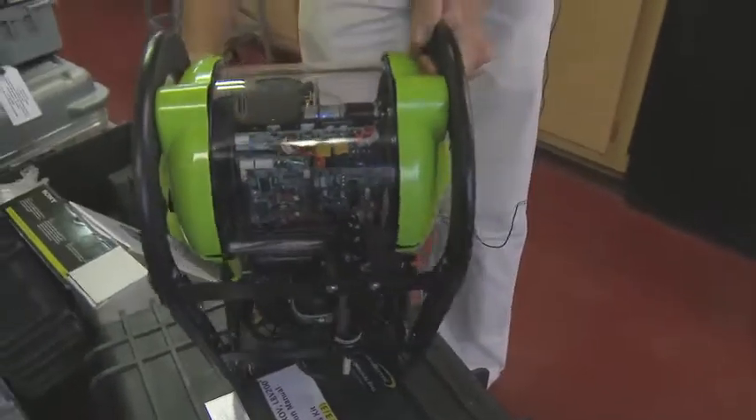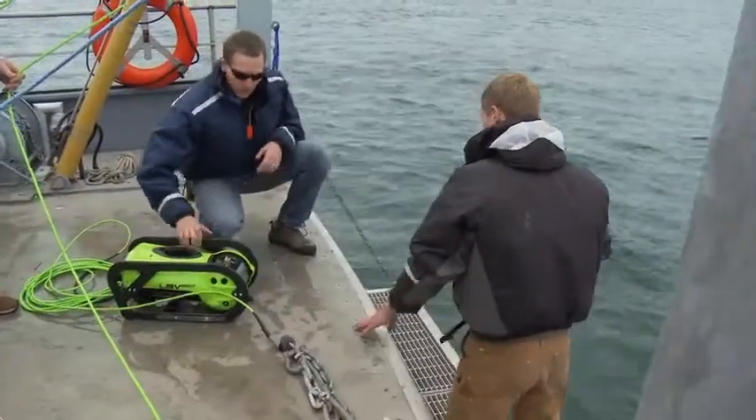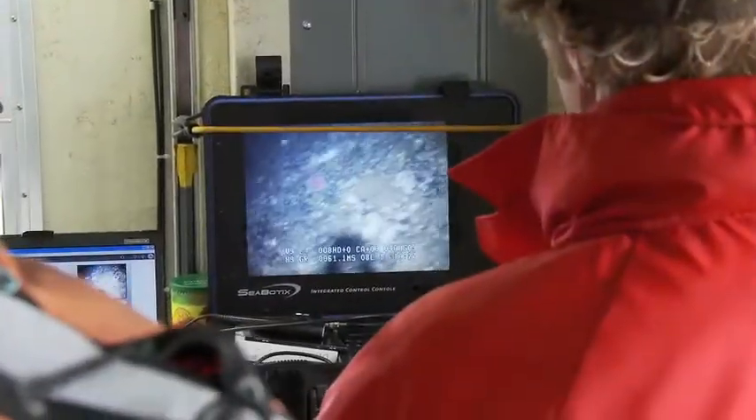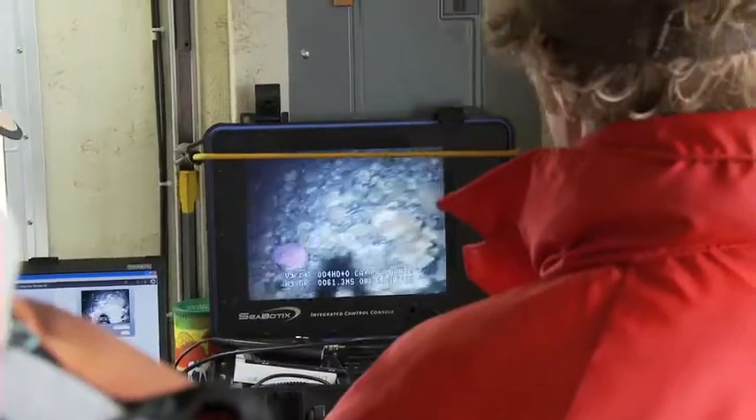This remote-controlled vehicle descends to the bottom of the Sound and sends back live video to the Robertson. This allows us to actually see what's down there — rocks, cobbles, vegetation, possibly marine life. So far, the APL survey finds few fish to be disturbed by the turbines.